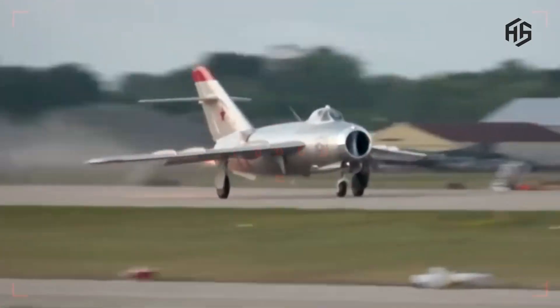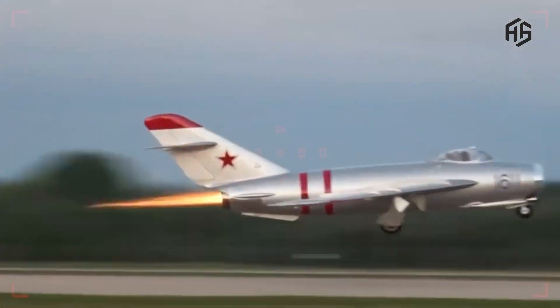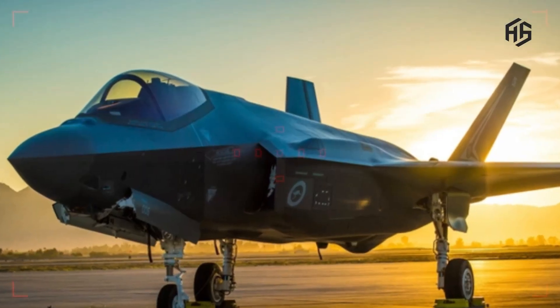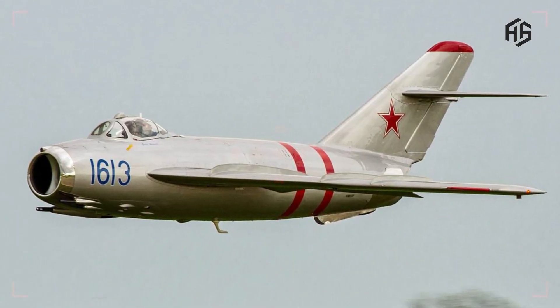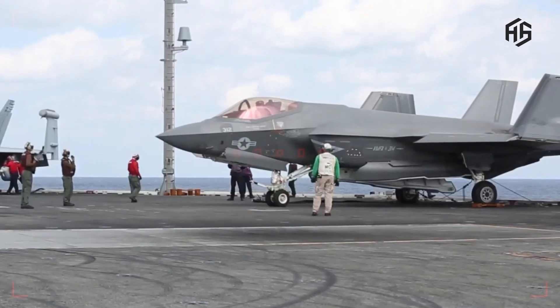In the world of military aviation, the battle between modern technology and classic reliability is always interesting to observe. This time, we'll look at a comparison between the United States' advanced F-35 Lightning EW fighter and the MiG-17, a veteran aircraft from the Cold War era that still continues to serve in some countries.